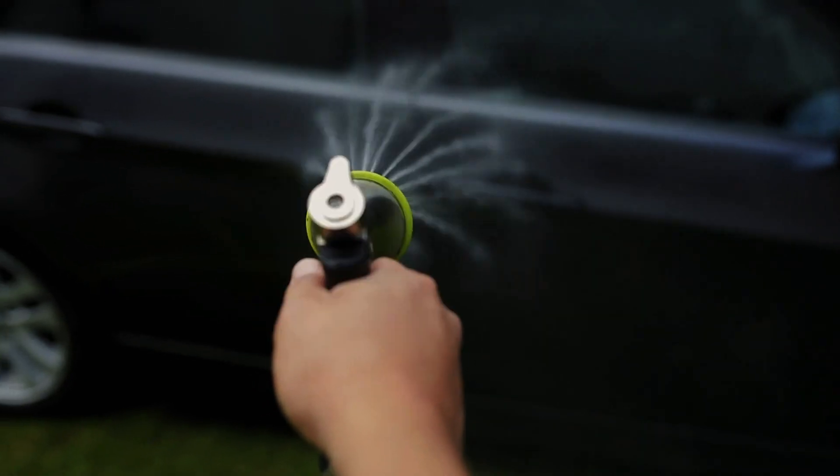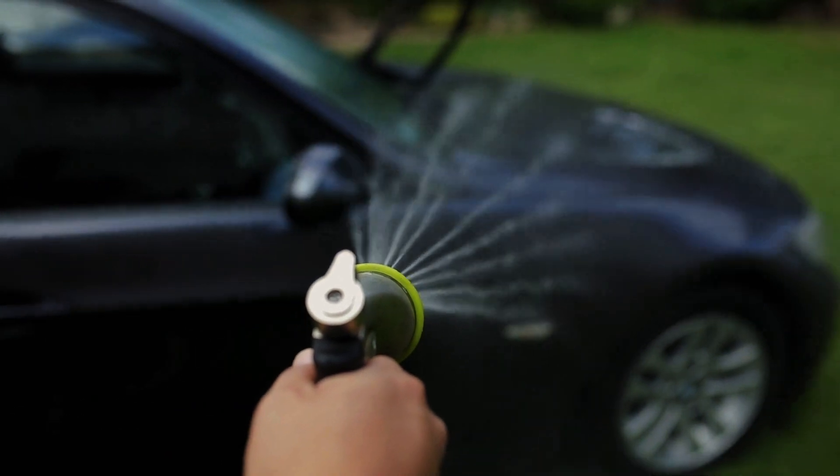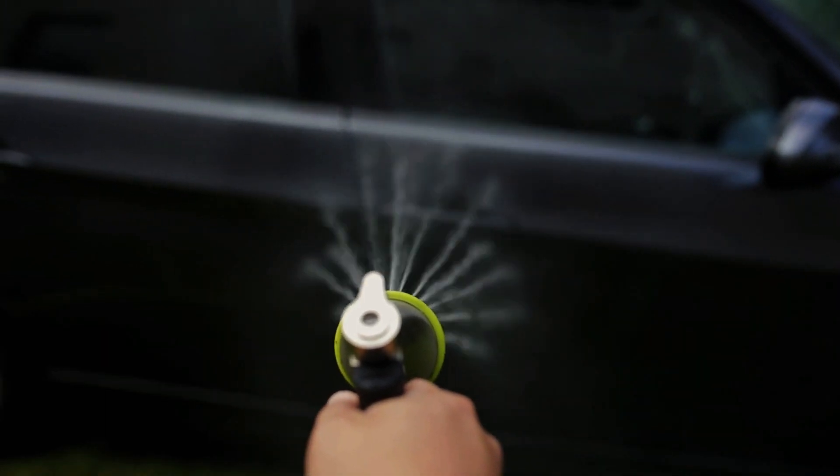Hey everyone, today I'm going to introduce you to electric pressure washers, one of the most effective cleaning tools you can get in 2024. So, let's explore together how this amazing tool works and what advantages it offers us.